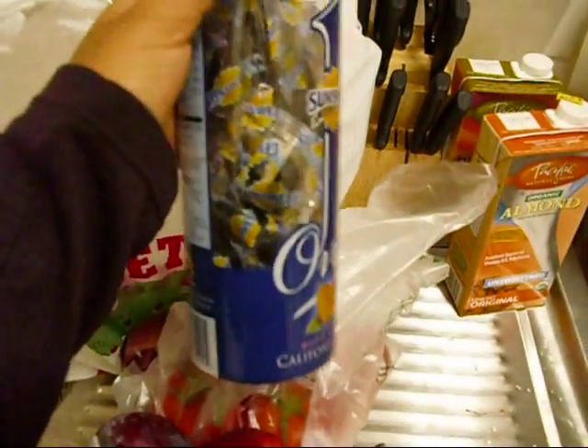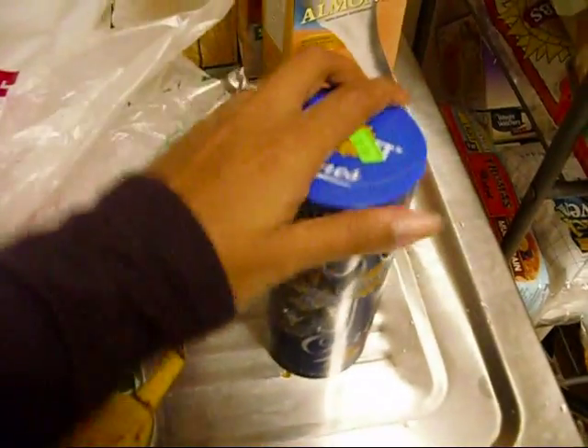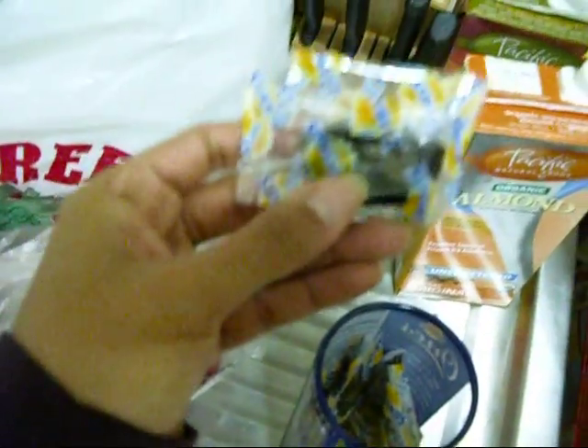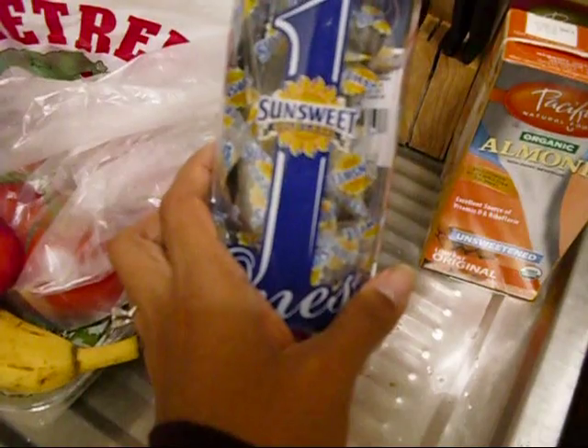My camera died again — anyway, I'm just going to try to finish up this grocery haul. I got Sunsweet California Select pitted prunes — they're individually packed inside the container. I know a lot of people don't like the taste of prunes, but I like them. Four prunes are 100 calories, zero fat, and three grams of fiber.